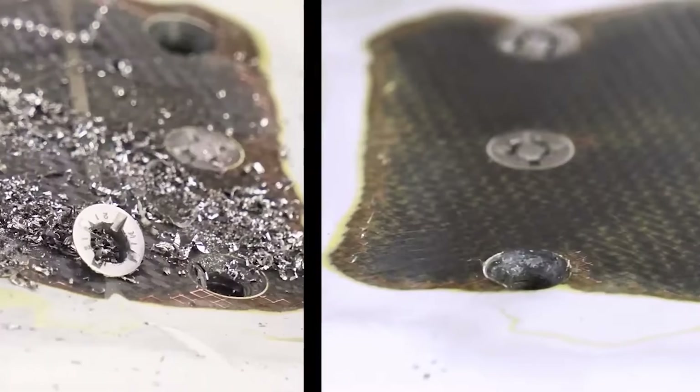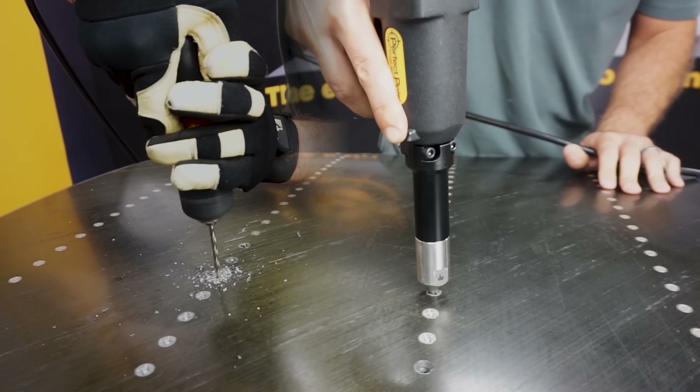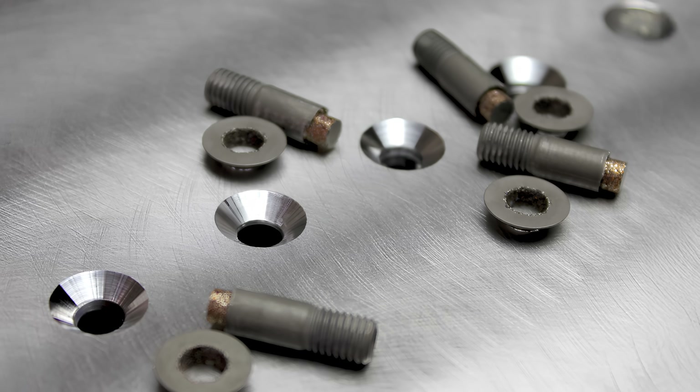E-drill delivered what twist drills never could: unmatched precision with virtually zero damage, blazing speed up to 20 times faster, and a clean process with minimal FOD, keeping workspaces safe and efficient.